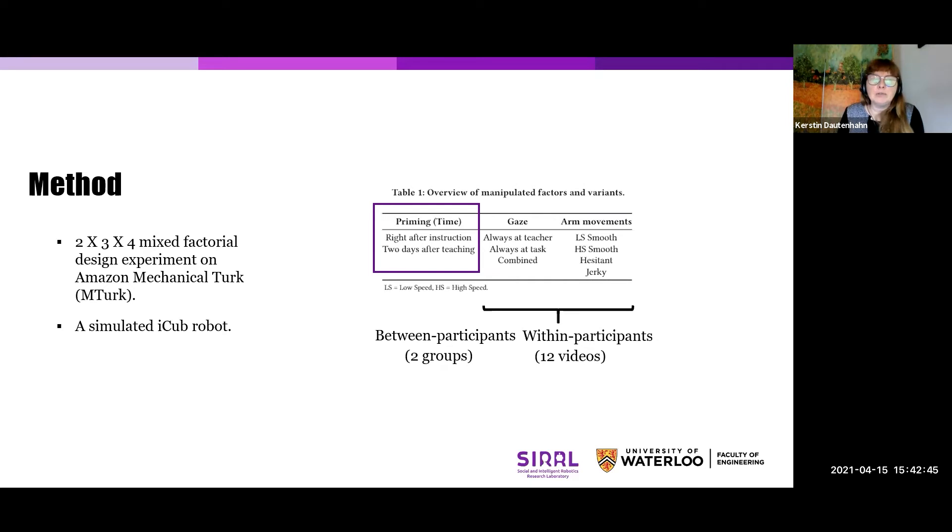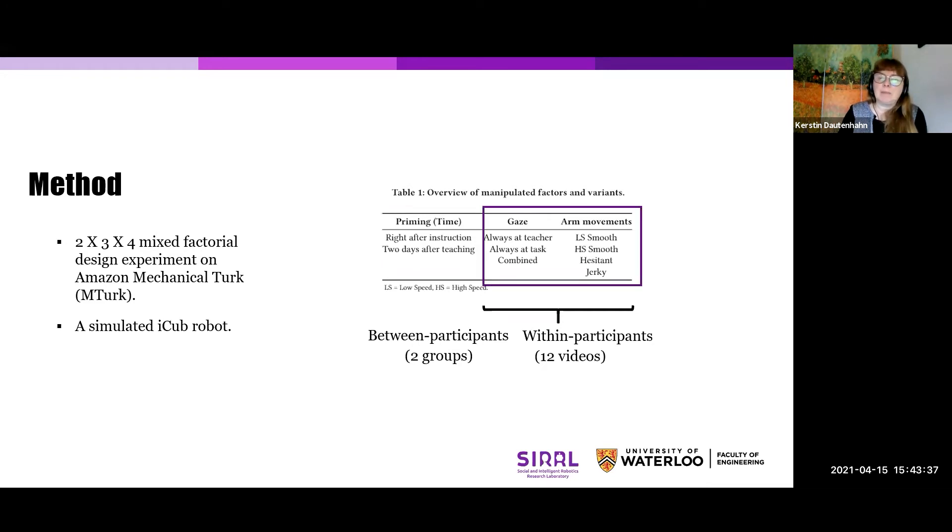Due to COVID-19, we could not do an in-person teaching scenario where an actual person teaches the robot, but we carried out extensive studies presenting people remotely online with videos of robots that had been taught. We were particularly interested in engaged behaviors and arm movements of the trainee robot — the student robot, so to speak. We had two groups: participants in one group were told they are watching the robot execute the learned task right after instructing it; in the other, they were told the robot had already practiced the behavior for two days. Each participant watched 12 videos in random order where we modified the gaze — the robot always looked at the teacher, always at the task, or a combined gaze mode. We also modified arm movement from low speed smooth, high speed smooth, hesitant, to jerky movements.